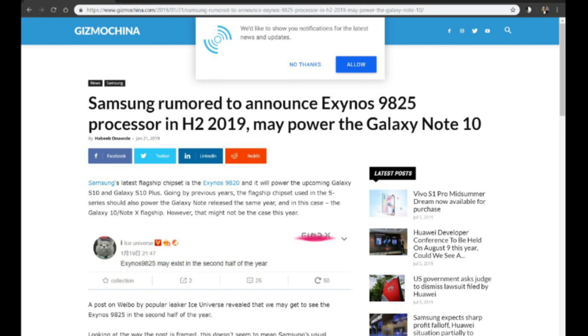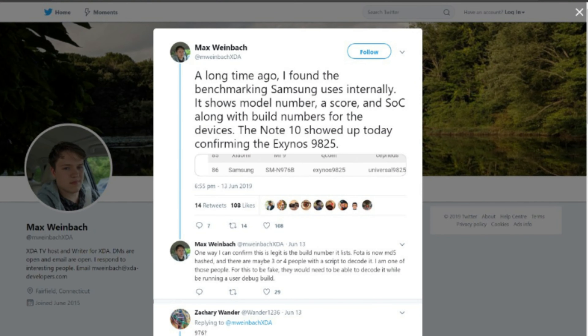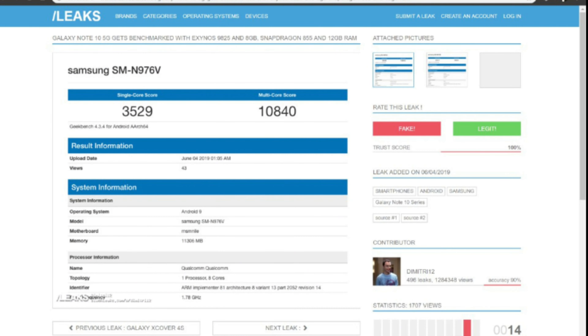Then came a post on Gizmo China referencing Ice Universe, a famous Samsung leakster on Weibo, who talked about the Exynos 9825 — not the 9820 — coming in the latter half of 2019, hopefully in the Note 10. We also have a tweet from Max Weinbach deducing that the Exynos 9825 is indeed coming to the Samsung Galaxy Note 10.